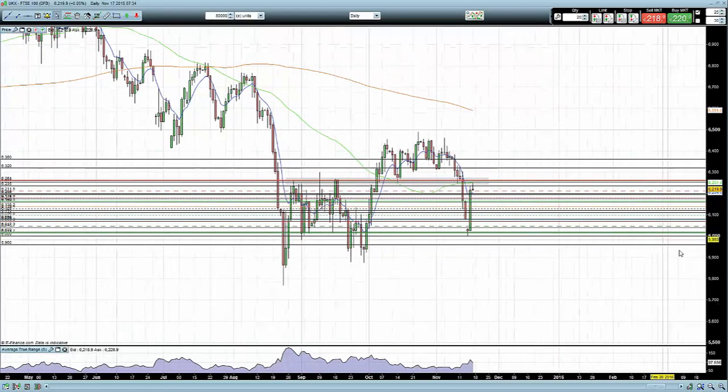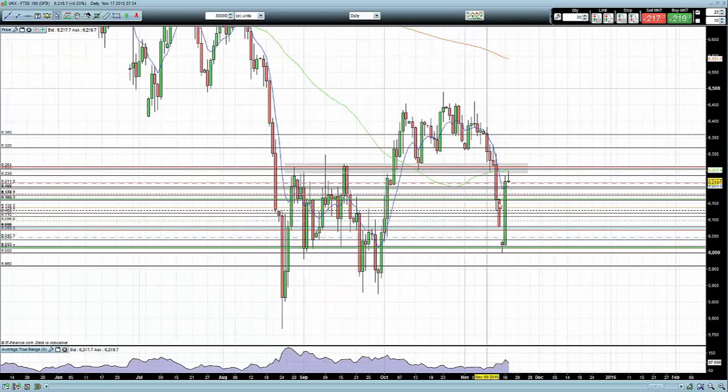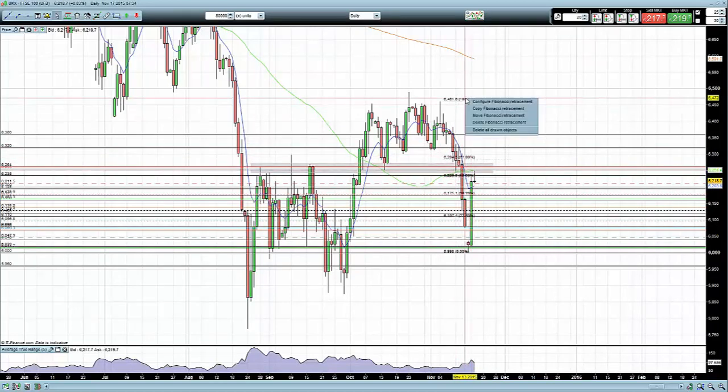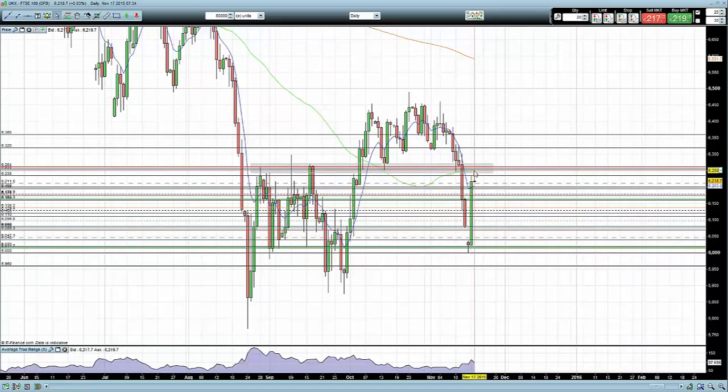Looking at the FTSE yesterday, we had a very strong update - a gap down over the weekend and then we produced this enormous bullish candle. The market broke all the way through the gap and continued considerably higher. I'm using Fibonacci only for measuring pullbacks - I won't ever trade off of Fibonacci levels. We can see the pullback is between 50 and 61.8%.